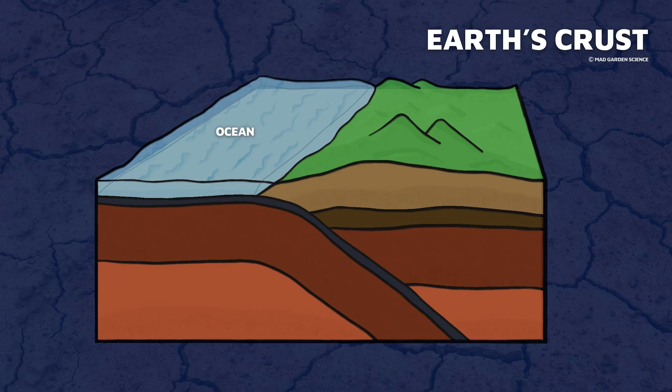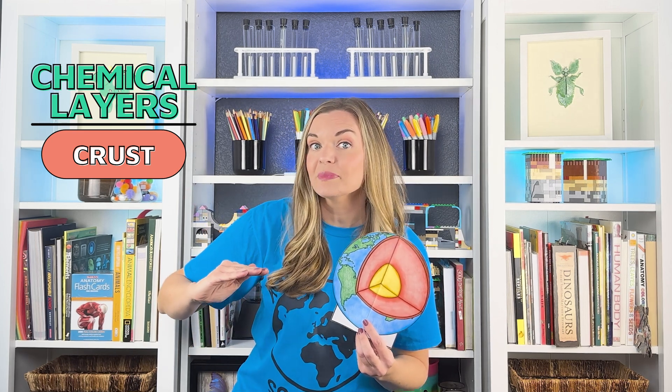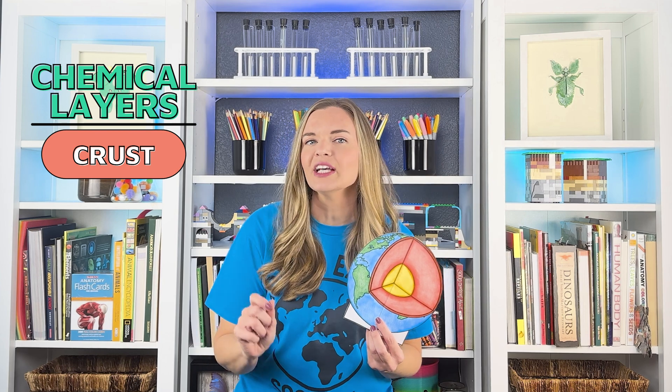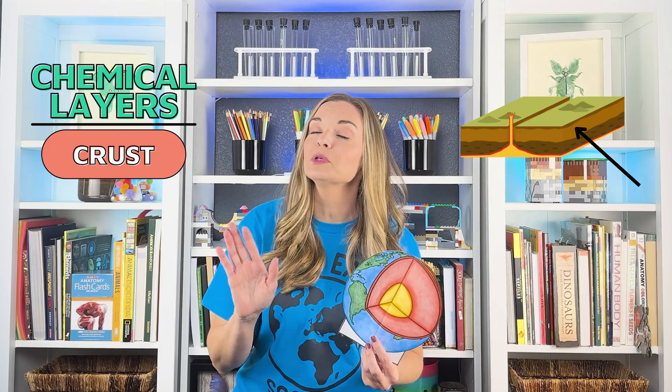The crust is not uniform and can be broken down into two types: oceanic crust and continental crust. The oceanic crust is thinner and only about 5 to 10 kilometers thick — not including the water resting on top of it, just the rocky bottom and below. The continental crust is thicker at about 10 to 70 kilometers and actually less dense than the oceanic crust. This difference in thickness and density is why the Earth has continents and oceans. Don't confuse the crust with tectonic plates — the crust is just the top part.